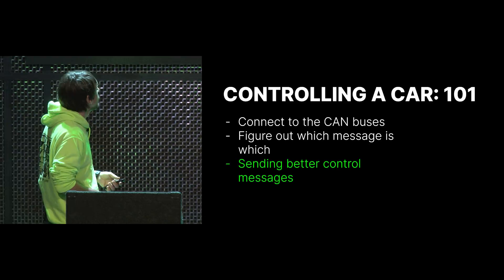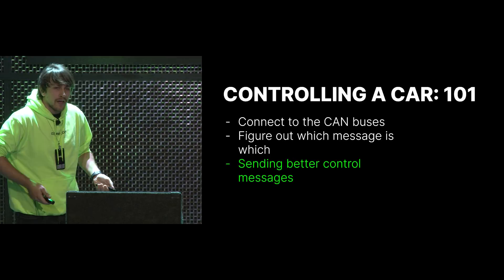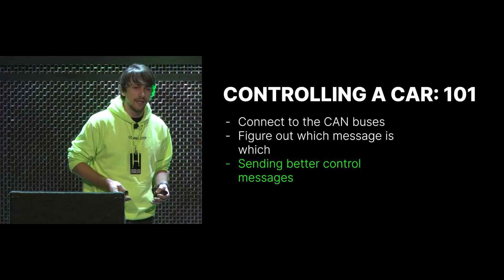We've figured out which message is which and how to connect to the CAN buses. What's left? We just need to figure out which message to actually send — how do we figure out what a better message is to keep you inside of the lanes and actually stay in the middle of the lane, not just drive out and bounce back.